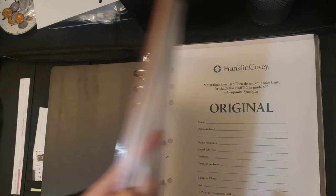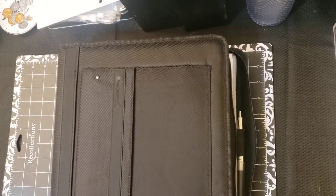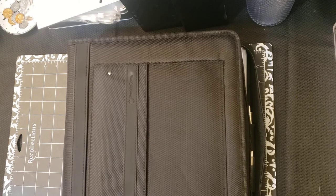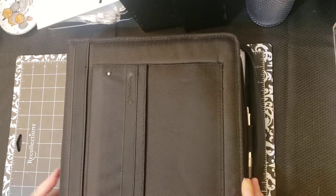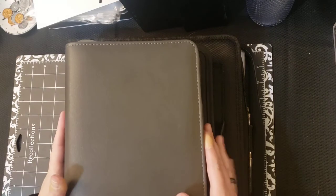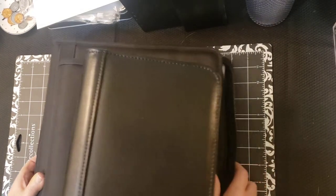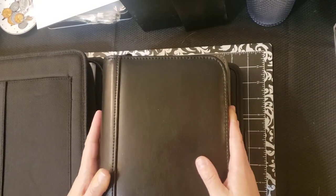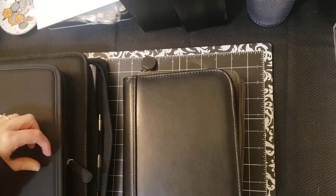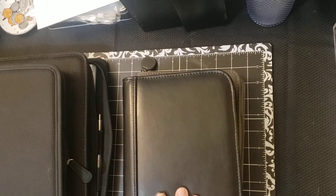So that's my planner lineup. It's not the most exciting, but it works for me — it works for how my brain works. I do like the fact that I can rearrange it however I want, at least for my personal planner. I may switch to the classic size, but every time I start looking at it — the classic size just has more options for binders and for inserts. But I don't use all the inserts anyway.